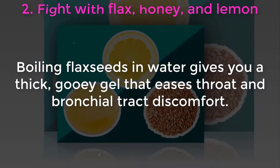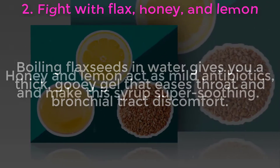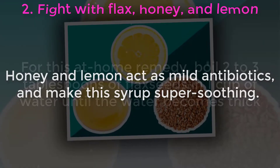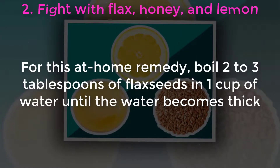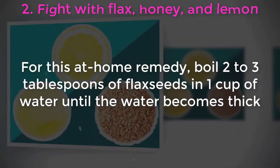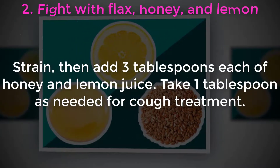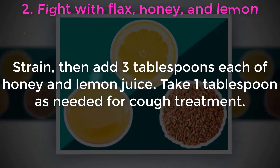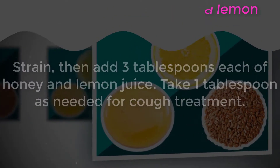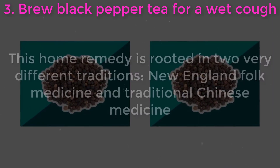Two: fight with flax, honey, and lemon. Boiling flax seeds in water gives you a thick, gooey gel that eases throat and bronchial tract discomfort. Honey and lemon act as mild antibiotics and make this syrup super soothing. Boil two to three tablespoons of flax seeds in one cup of water until the water becomes thick. Strain, then add three tablespoons each of honey and lemon juice. Take one tablespoon as needed.